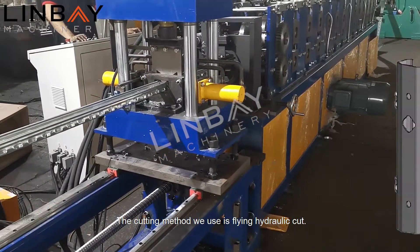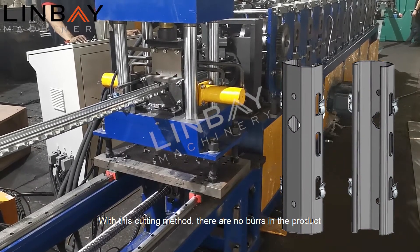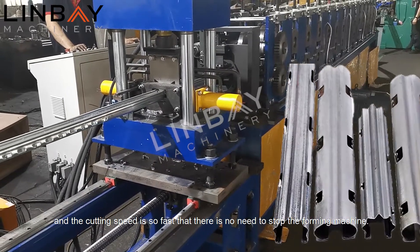The cutting method used is flying hydraulic cut. With this cutting method there are no burrs in the product, and the cutting speed is so fast that there is no need to stop the forming machine.